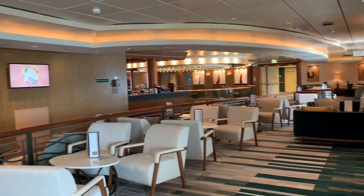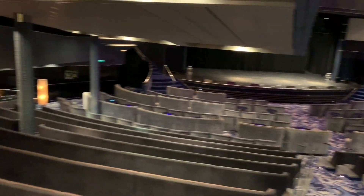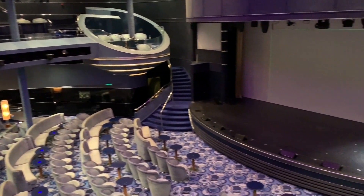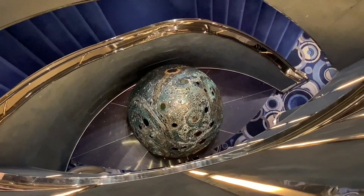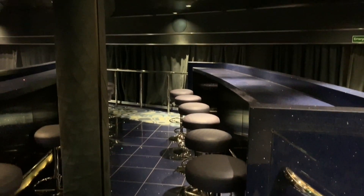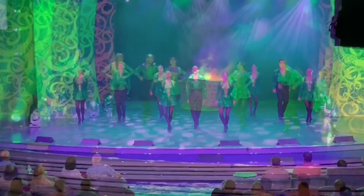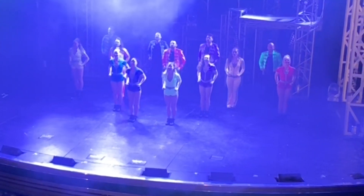We are now going to work our way up through the ship deck by deck. Starting forward, down on Deck 1, we have the Palladium Theatre. The Palladium Theatre has 736 seats spread out over 3 decks in various arrangements — even private boxes are available. With all these seating choices, you have various angles to admire West End style production shows, local artists brought on from your ports of call, and many other performances.